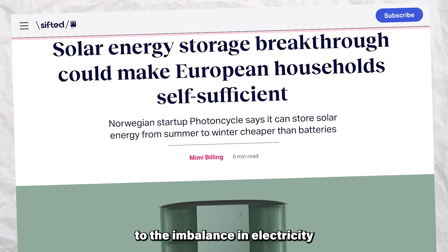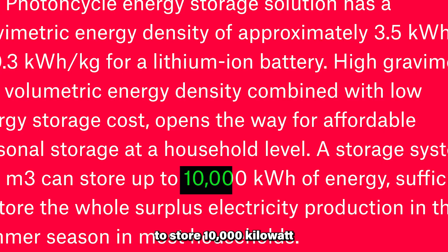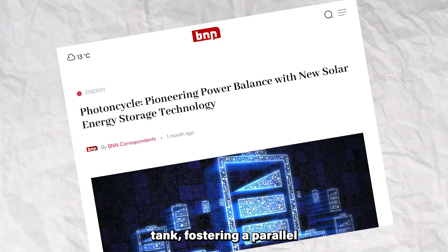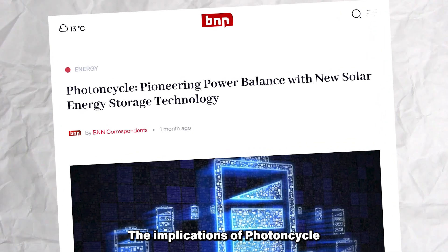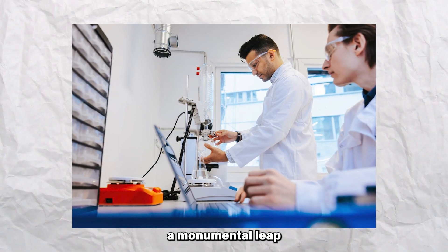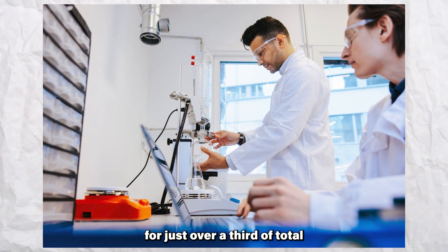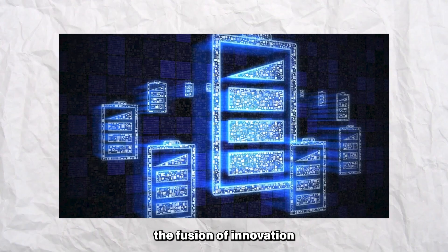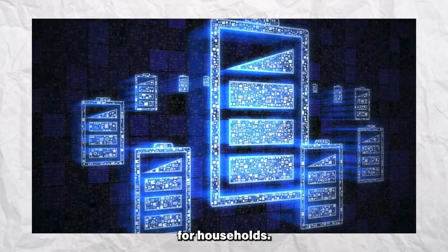The substance is anticipated to store 10,000 kilowatt hours, housed in a 3 cubic meter underground tank, fostering a parallel to the buried fuel oil tanks utilized for heating in the past. The implications of Photon Cycle suggest the possibility of achieving year-round self-sufficiency in electricity, a monumental leap compared to the current contribution of a typical plant, which accounts for just over a third of total electricity consumption. The project embodies the fusion of innovation and practicality, aiming to reshape the landscape of renewable energy and self-sustainability for households.